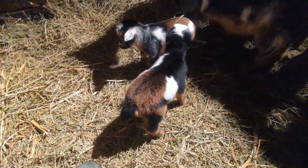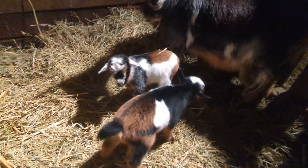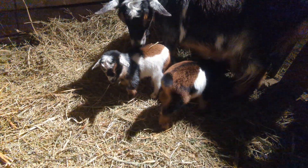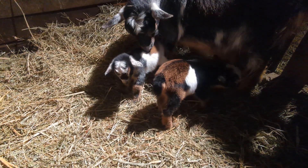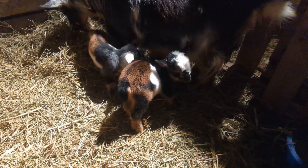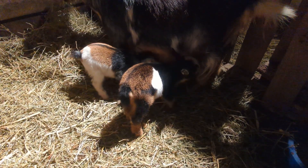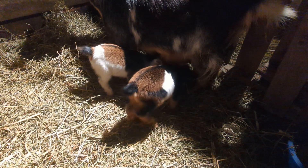These babies are five hours old. It always amazes me — they're five hours old and they're already up and moving around and finding the milk. She has pretty babies; the colors are white, brown, and black.